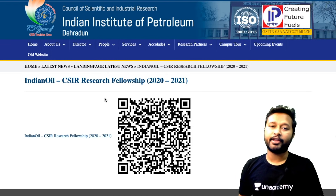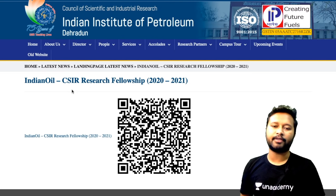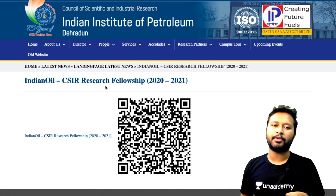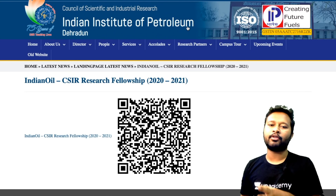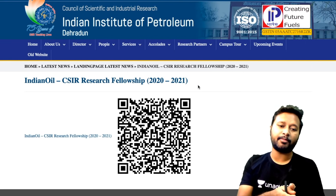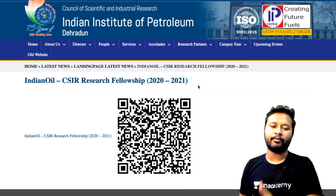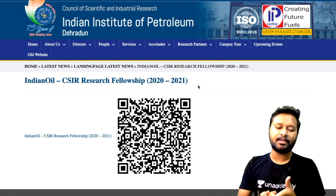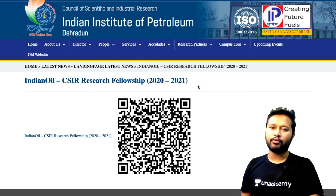Hey guys, hello everyone and welcome to the channel. Today in this video I'm going to talk about a research fellowship organized by Indian Oil Corporation Limited and CSIR — a joint research fellowship given by both of them. You'll find all the information on the website of Indian Institute of Petroleum, Dehradun. The link is in the description. In this video I'm going to cover the eligibility criteria, who can apply, how much stipend you'll get, and what the projects are.